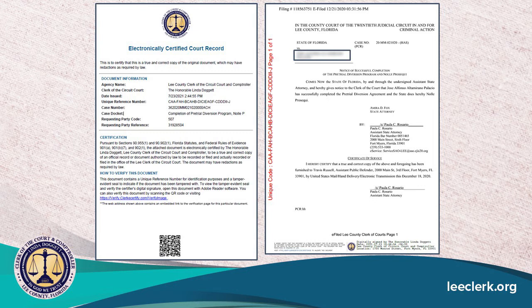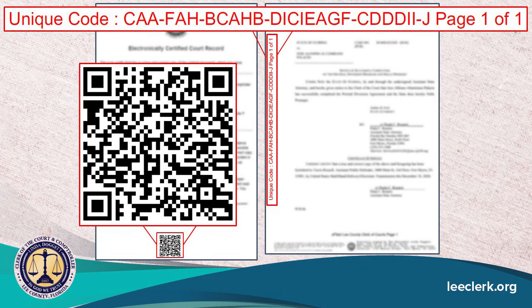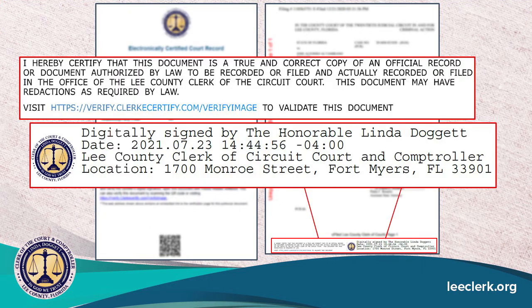Now let's go over what a certified document looks like. Your certified document has a front cover with the document information, the document name, the case number, and a unique code. You will also see the certification statement and instructions on how to verify your document to make sure the certification is true and valid. Each certification is unique because they all have a unique code — this makes it a lot harder to fabricate and a lot easier to validate. We also have QR codes on the front cover which you can use your smartphone to verify and validate your certified document. On the second page, at the bottom of the certified document, you'll have our statements certifying the document is true and accurate in our official records, along with the digital signature from the Lee County Clerk of Courts with the date and time.